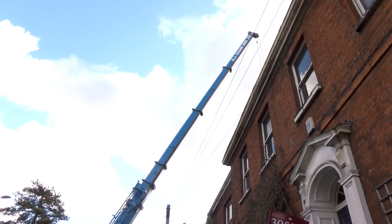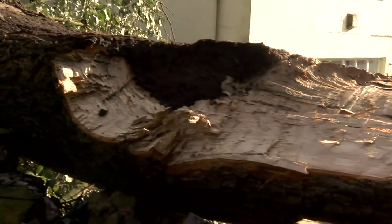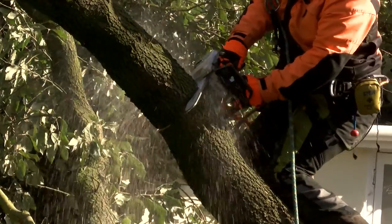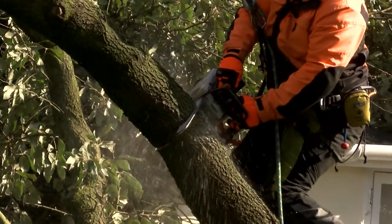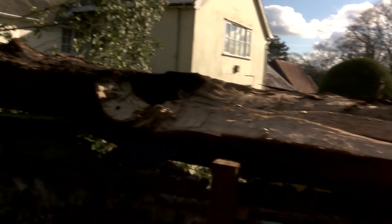It's been quite a big operation — a lot of organisation, obviously, because we're shutting down the main road into Norwich, so it's causing loads of problems apparently. We've got no access into the rear garden for any vehicles or chippers or anything, so we've obviously got to crane it over the house.